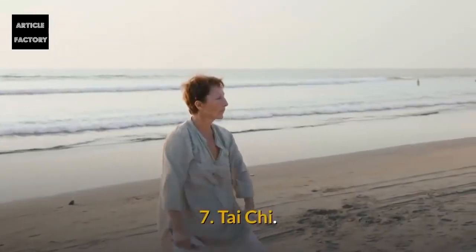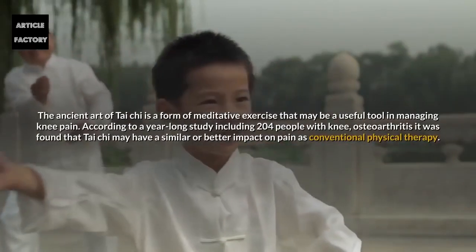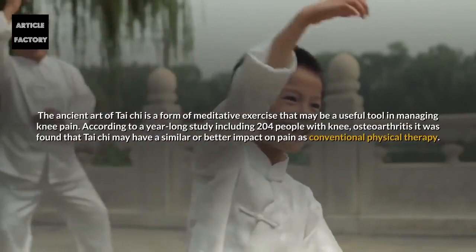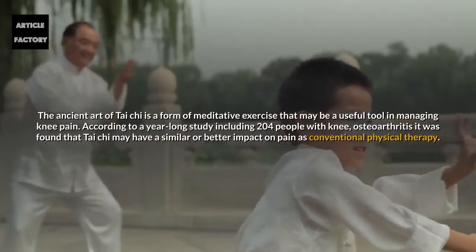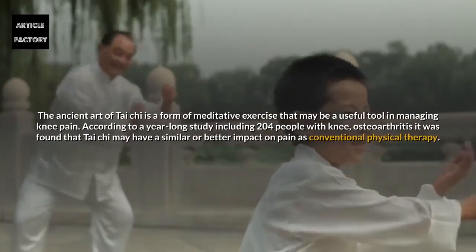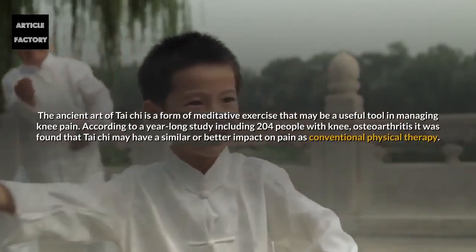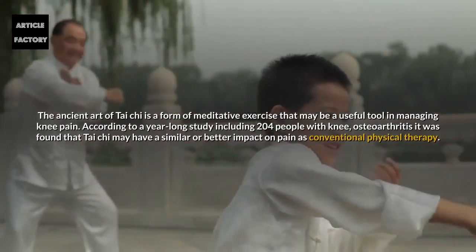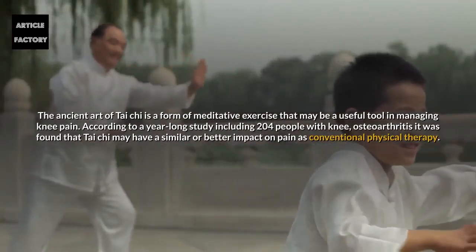Number 7: Tai Chi. The ancient art of Tai Chi is a form of meditative exercise that may be a useful tool in managing knee pain. According to a year-long study including 204 people with knee osteoarthritis, it was found that Tai Chi may have a similar or better impact on pain as conventional physical therapy.